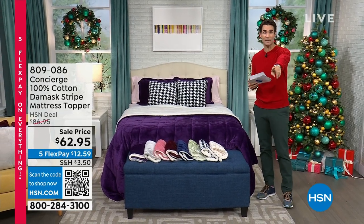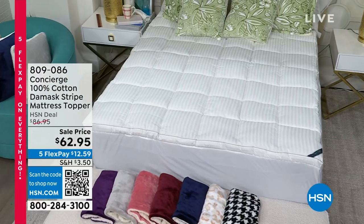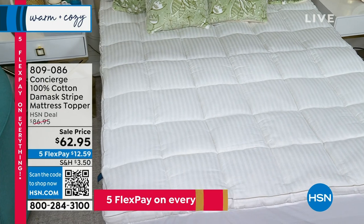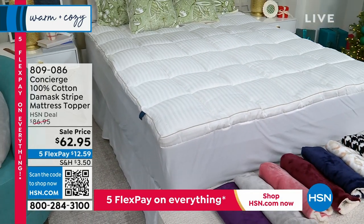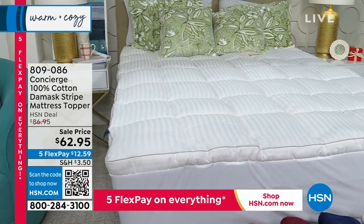Before we get to our Today's Special, I'm going to tell you about something from Concierge. It's a 100% cotton damask stripe mattress topper. Maybe you just got a new mattress and need to protect it, or maybe it's an old mattress and you need to revive it. No one does it quite like Concierge.